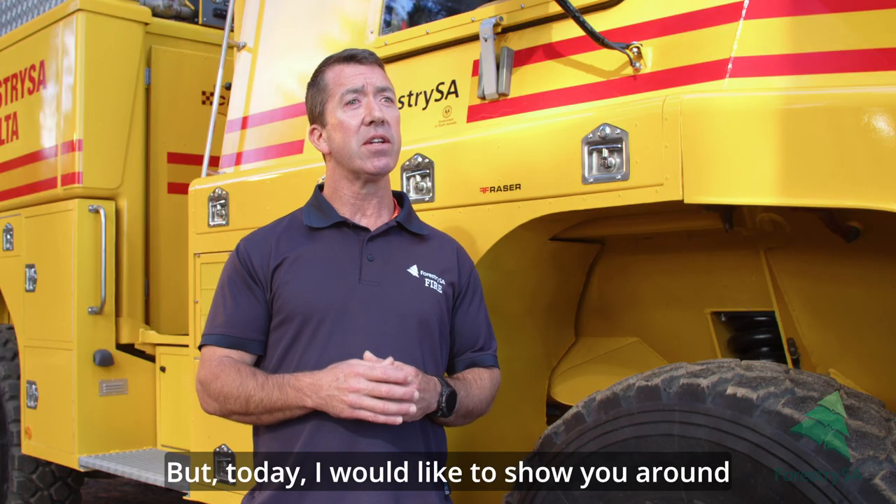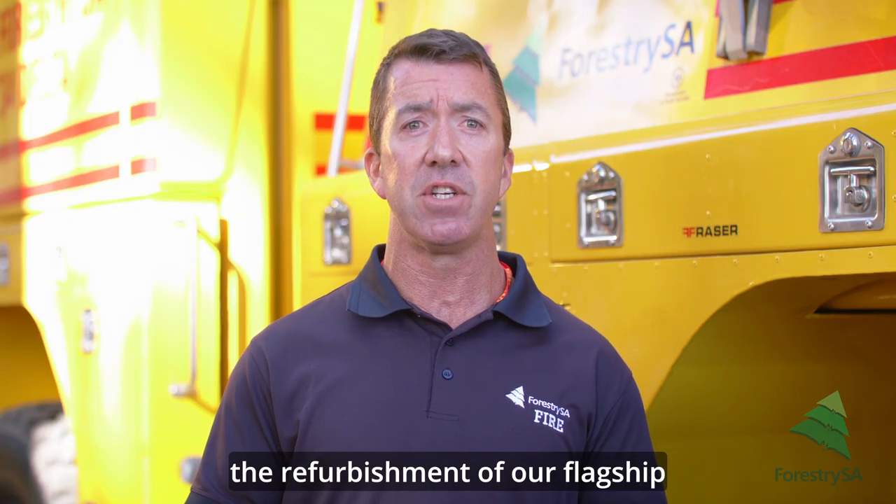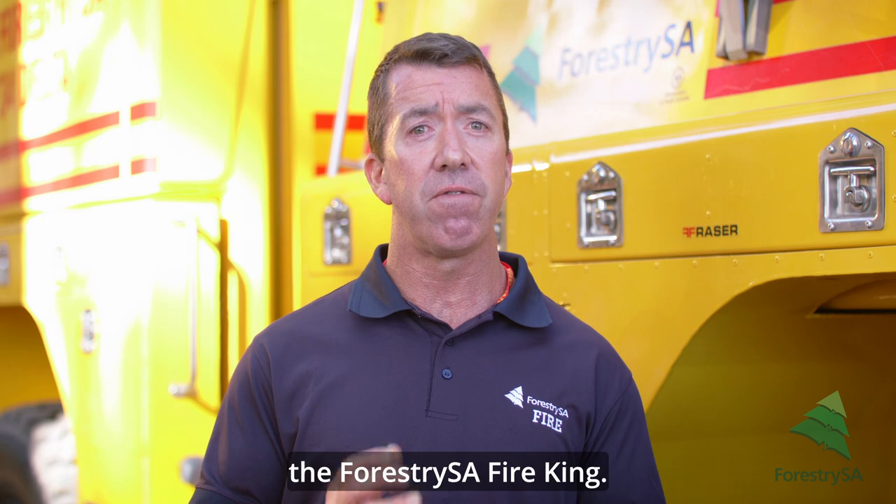But today, I would like to show you around one of our most recent achievements — the refurbishment of our flagship firefighting appliance, the Forestry SA Fire King.